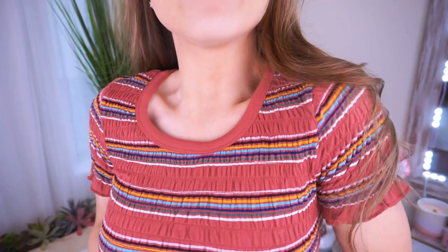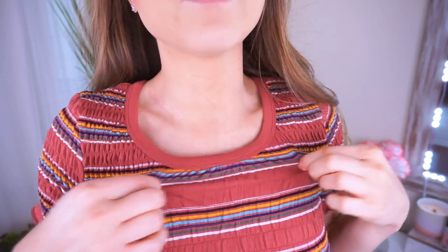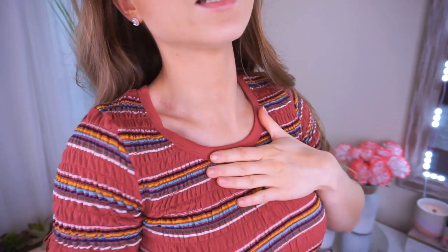There are so many trends going on with this next top. We have stripes, a smocked top, a crop top, and lettuce trim — four different things in one shirt. It's from Wild Fable, and it was only $14, size extra small, true to size. I love that it's a crew neck but not super high. I love all the colors in here. The smocked material is very stretchy, and there's lettuce trim on the sleeve as well as around the waist. It pairs really well with high-waisted shorts because it is cropped.